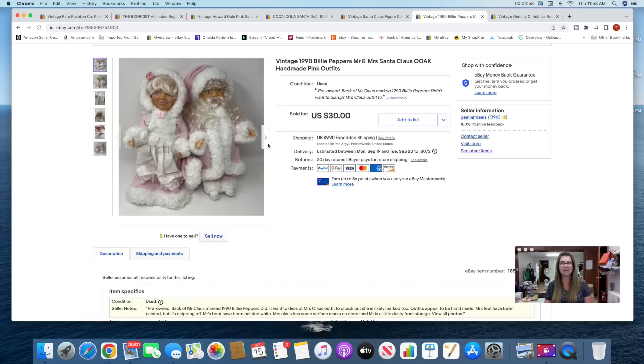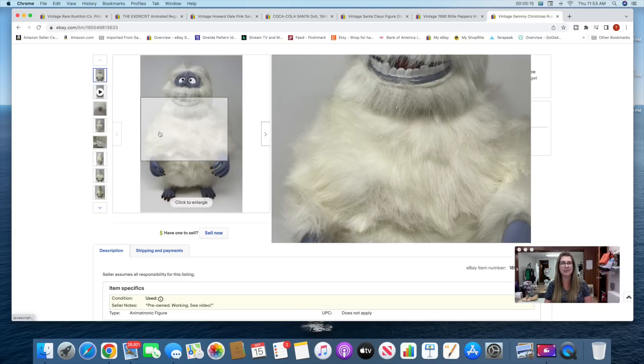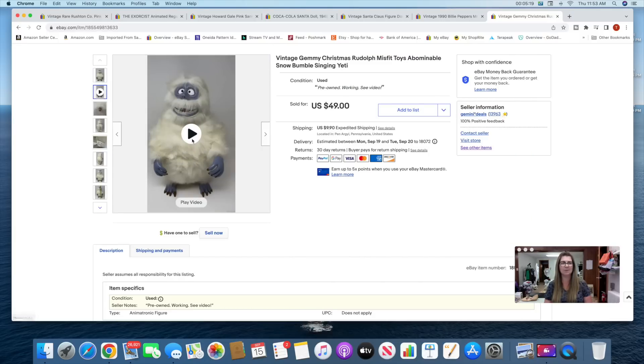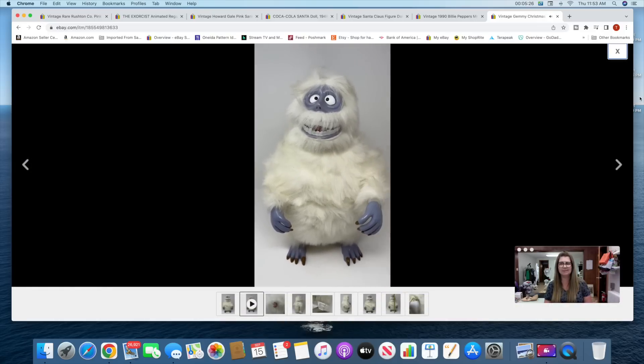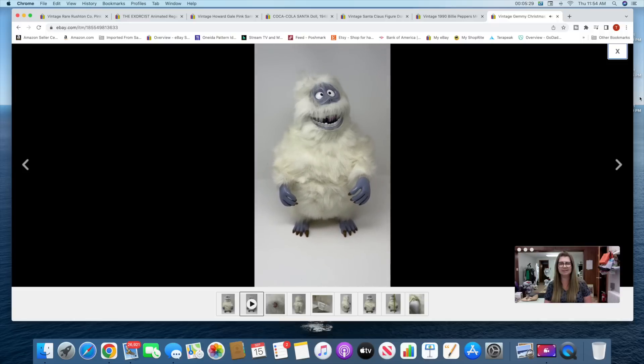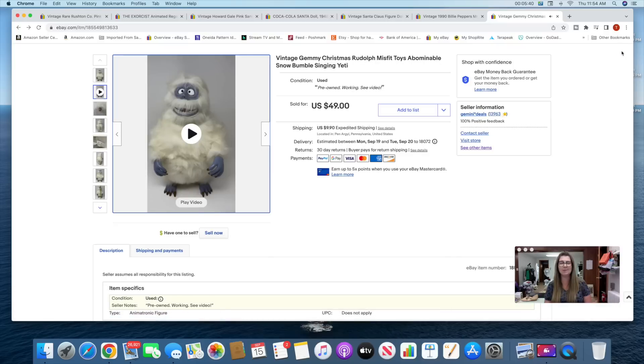Lastly, I also shipped this one out today — this one didn't even make it on camera. I found it in a different box at the bottom. This is a Jemmy — an Abominable Snowman. I put a video in the listing showing that he works. It always helps to put video in your listing to show that something works, so that was super cool.